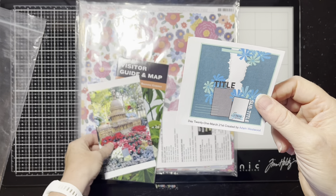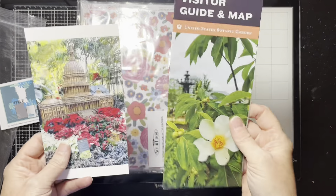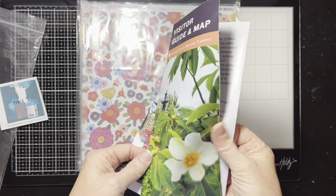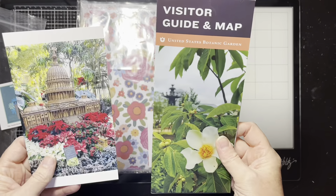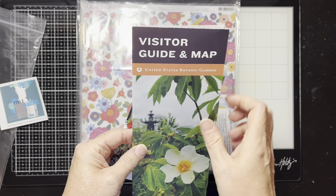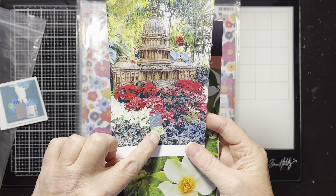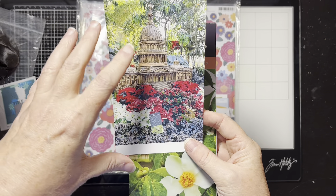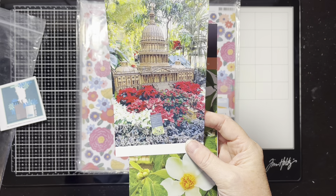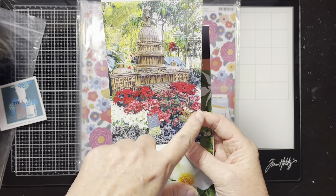I've got technically not two photos, but on my quest to document our trip to DC with all my little flap flowers and things I picked up — this is from the United States Botanical Garden, and this was a picture of the U.S. Capitol, like a model inside the greenhouse.